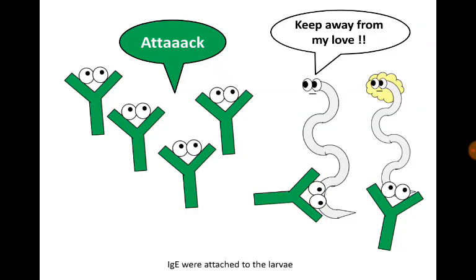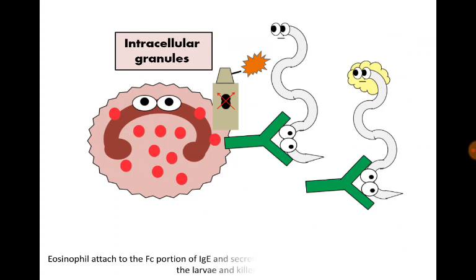Immunoglobulin E was attached to the larvae. And the eosinophil attached to the Fc portion of the immunoglobulin E and secreted her toxic intracellular granules into the larvae and killed them.